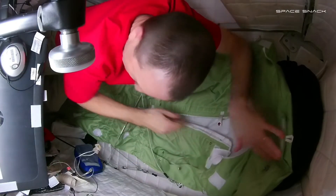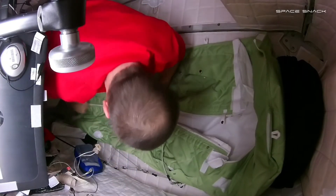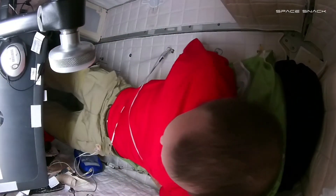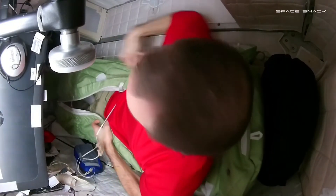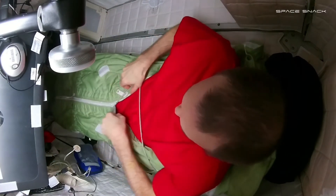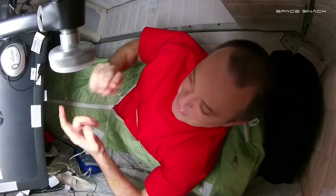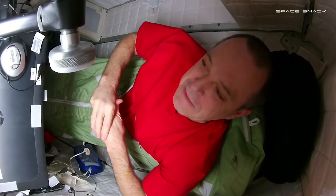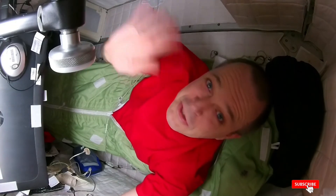So I've got my sleeping bag here, and my bungee cords to hold me in. When it's time to go to bed, it's quite easy — just unzip the sleeping bag, climb on under the bungee cord, climb into the sleeping bag, make sure you're nice and secure, and zip yourself up. Plan on getting a good night's sleep so I have good reaction times, my cognitive ability is what it should be, and I'm not grumpy in the morning. Good night from the ISS.